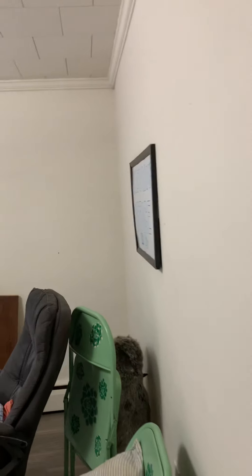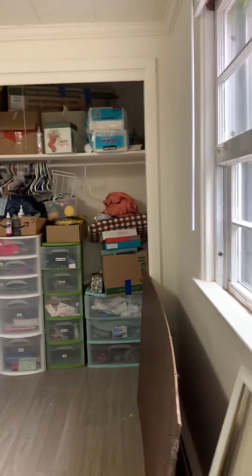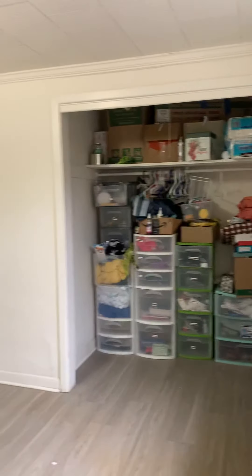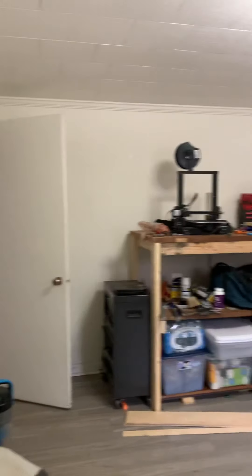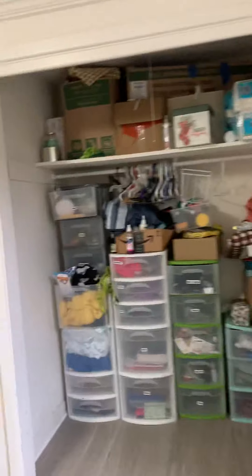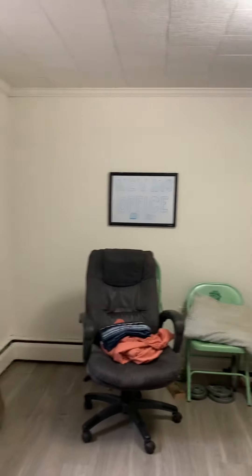Bedroom number two also has great usable closet space. It looks like the current residents have removed the closet doors. The workshop items you see in here belong to the resident — the unit would be completely vacant upon taking occupancy.